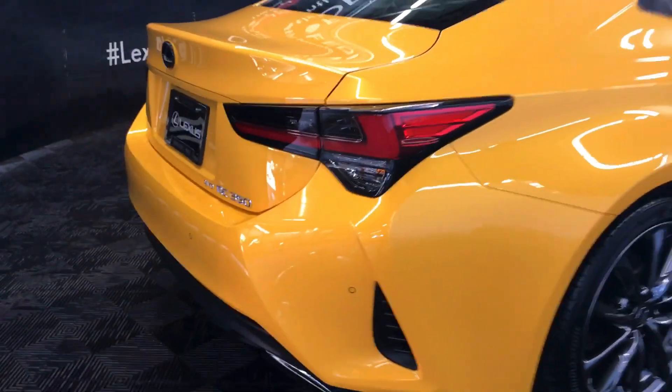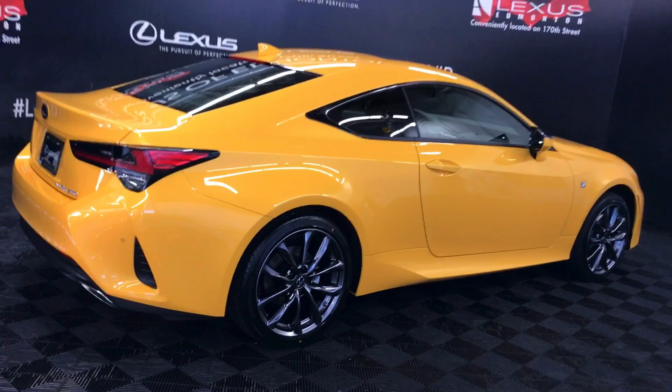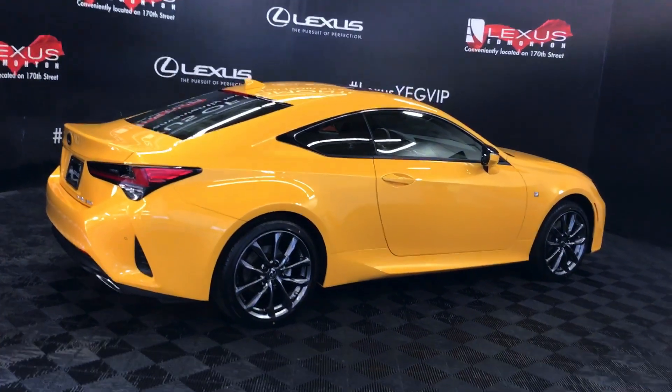This is a 3.5 liter V6, 6-speed automatic, all-wheel drive, with 311 horsepower and 280 pound-feet of torque.